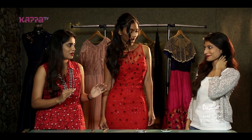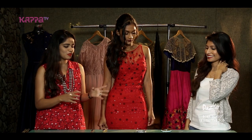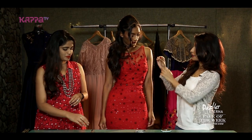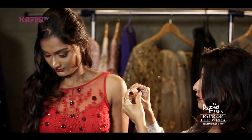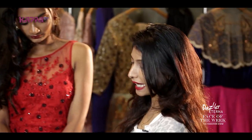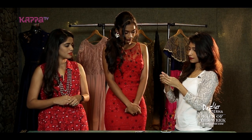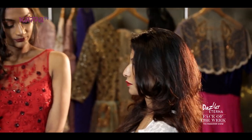Now we have a small part to be done — the accessories. What would you choose from this? I'll give her a beautiful red studded earring. For the hand, I'll give her a very simple bracelet, because the dress is already extravagant. So it's better to go for simple accessories.